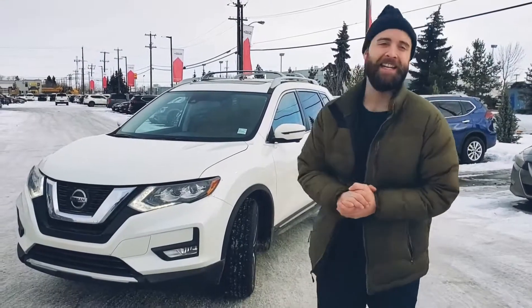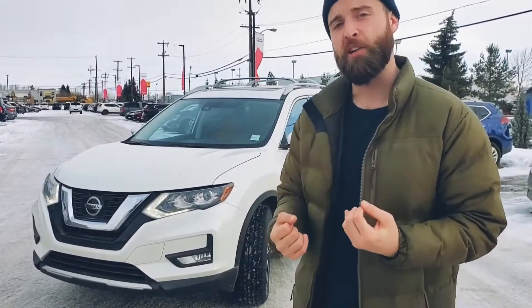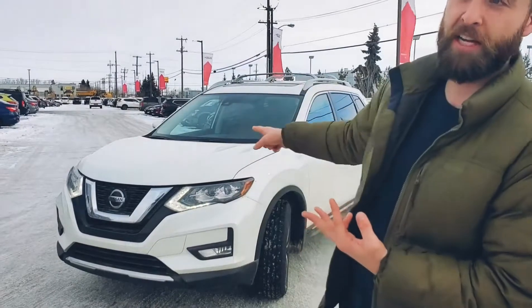Hey guys, Joe Corpy here at West End Nissan. You've seen a lot of my videos on the Nissan Rogue, the Nissan Qashqai, and the Nissan Altima, and in some of those select trims I talk about ProPilot Assist. Today I thought I'd actually put it into practice and show you how intuitive and cool this feature is to use.